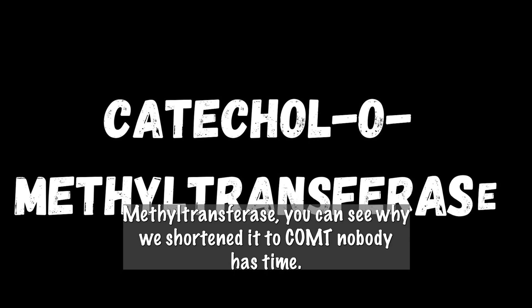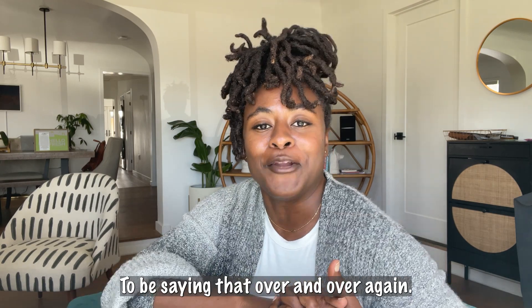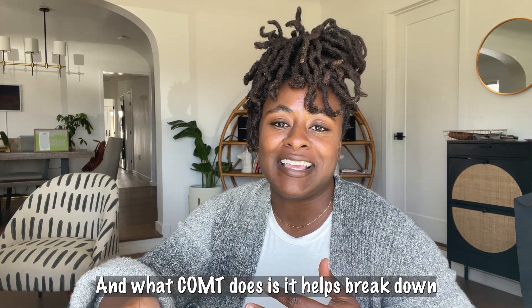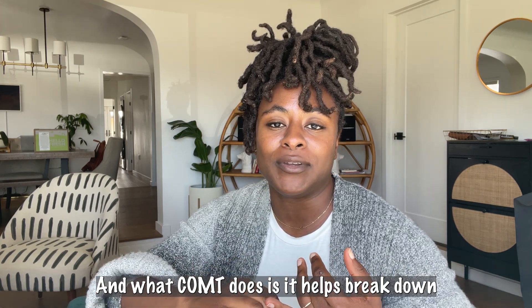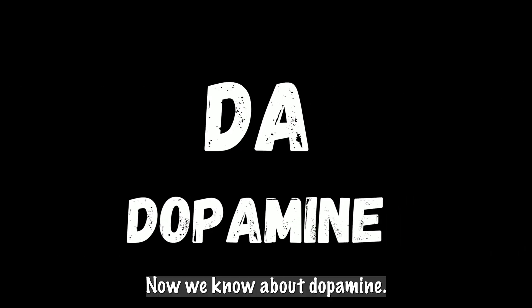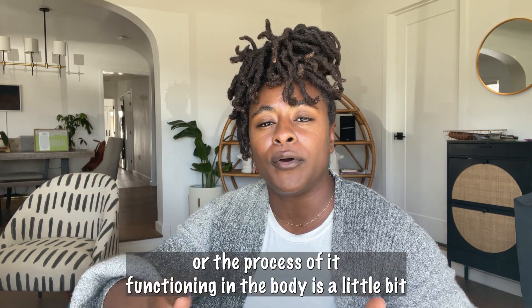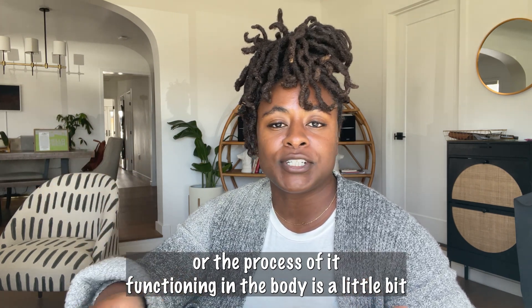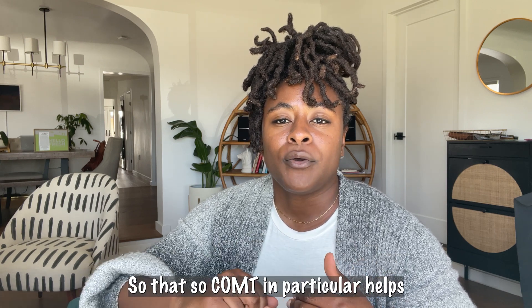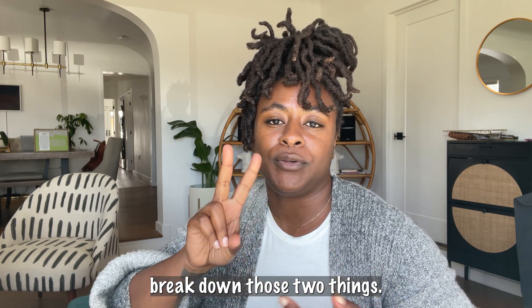COMT stands for catechol-O-methyltransferase — you can see why we shortened it to COMT, nobody had time to be saying that over and over again. What COMT does is it helps break down two things: norepinephrine and dopamine. We know about dopamine — for ADHD-ers, that's either low or the process of functioning in the body is a little wonky. So COMT, in particular, helps break down those two things.